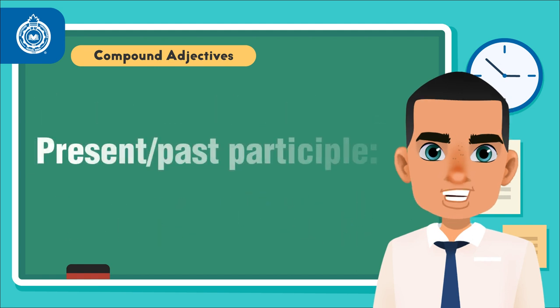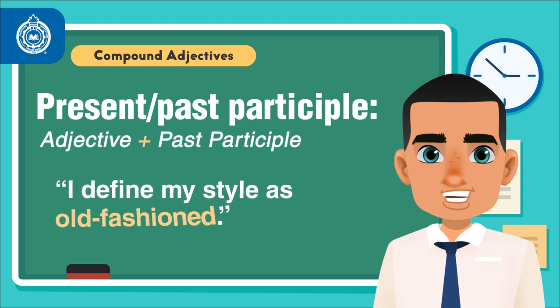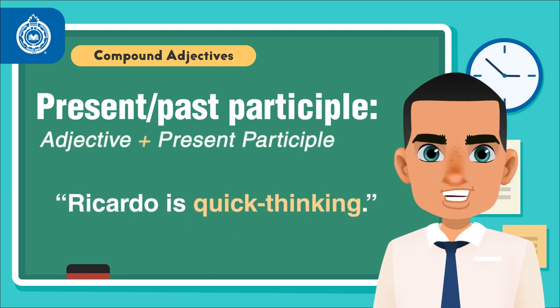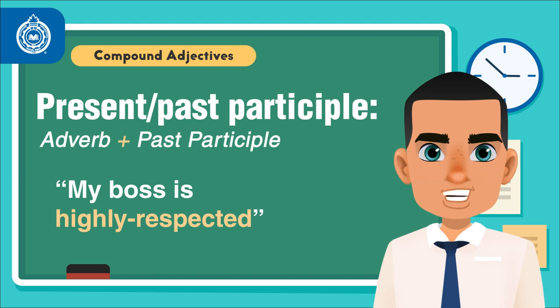Other examples encompass the use of present and past participles. Adjective plus past participle — I define my style as old-fashioned. Adjective plus present participle — Ricardo is quick-thinking. Adverb plus past participle — my boss is highly respected.